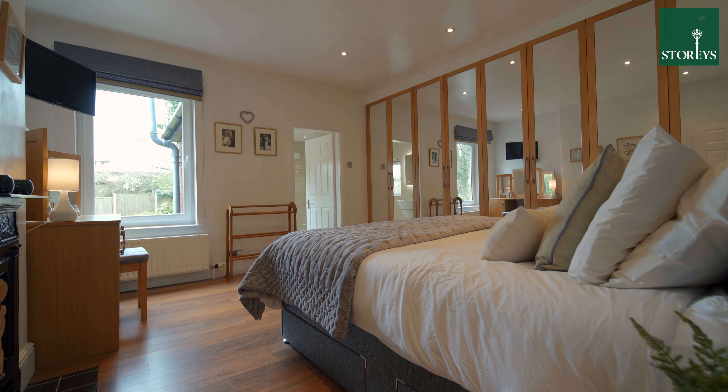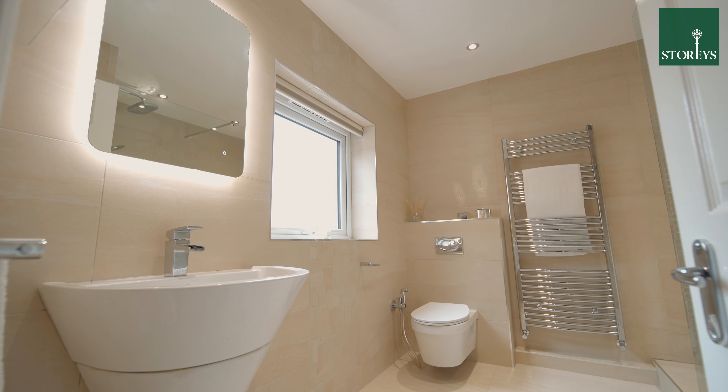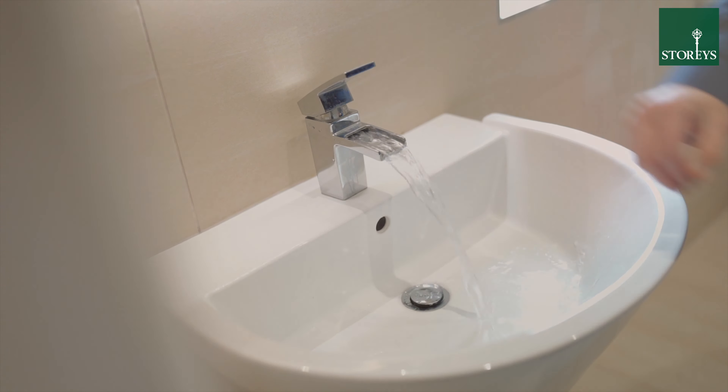Across the first floor are four excellent sized bedrooms, including a modern family bathroom and a contemporary en suite with excellent views across the garden.